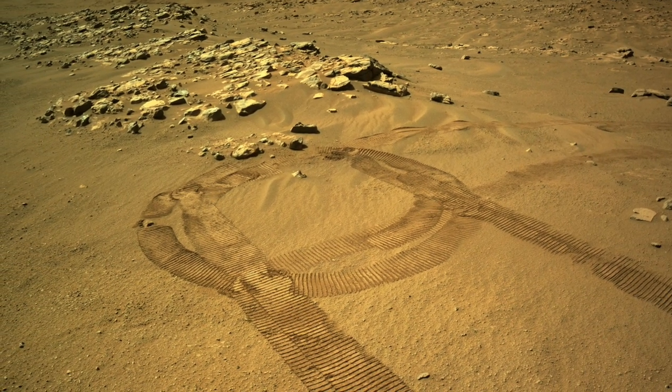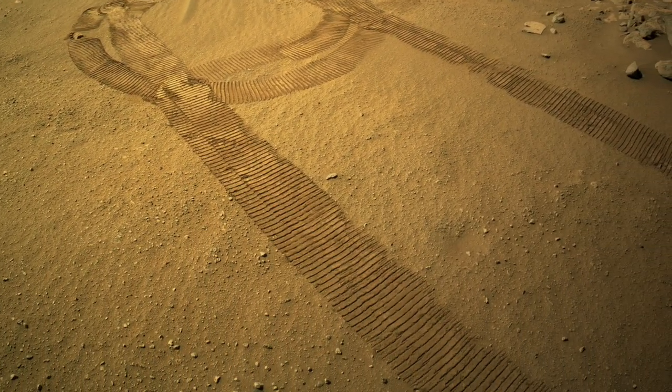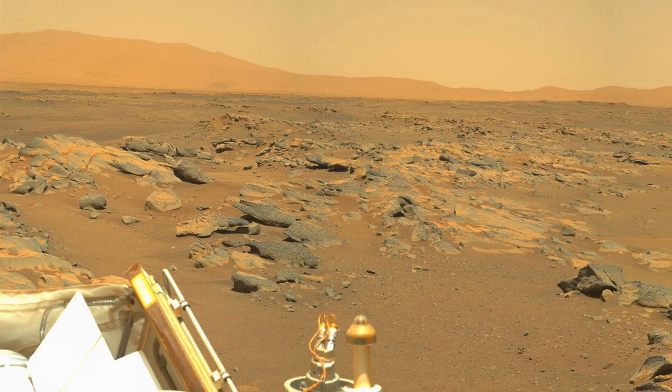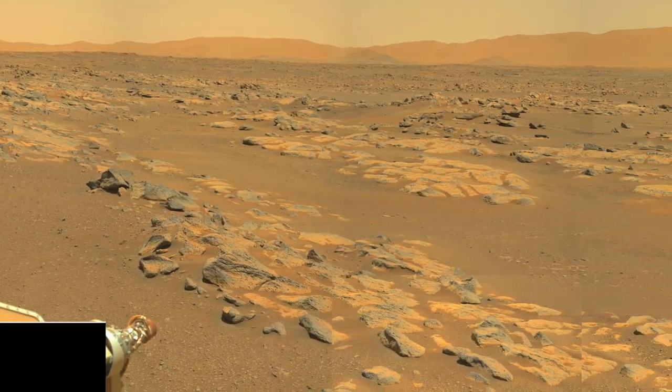After passing through the gap, Perseverance spent one Sol taking images, then did a 90-degree turn and drove off. Several meters away, Mascam-Z looked back and produced this mosaic that captures the boundary between CETA to the left and the expanse of surrounding bedrock to the right.